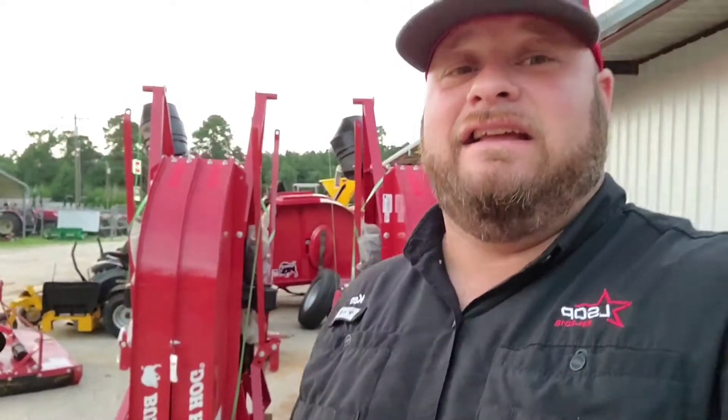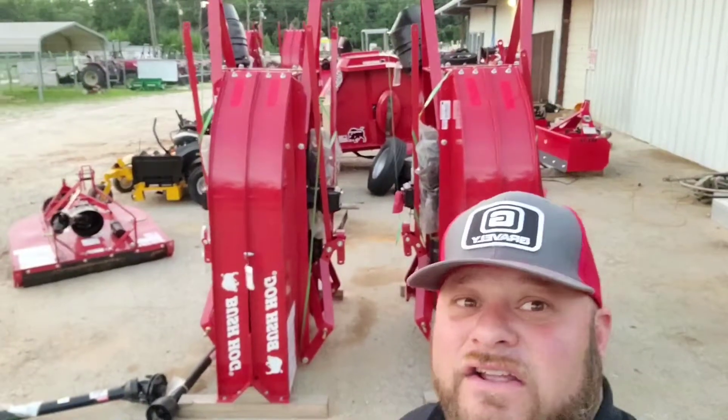Chinese made — that is going to not last very long. These things come with a warranty and they come with some great power. Today's Saturday spotlight: Bush Hog implements. We are very happy to have them.